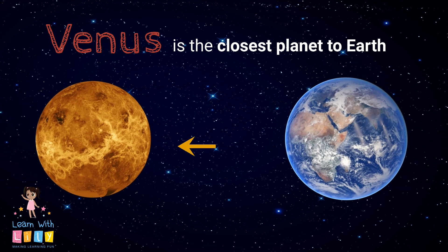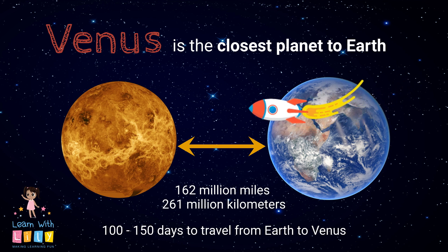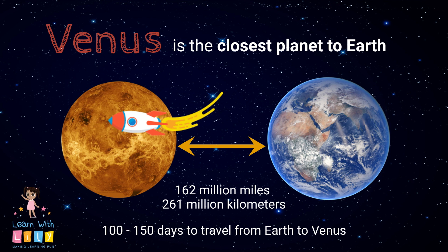Venus is the closest planet to the Earth. It's 162 million miles away, which is 261 million kilometers away. It'll take 100 to 150 days to travel from Earth to Venus. Whoa, you need a lot of snacks for that trip!